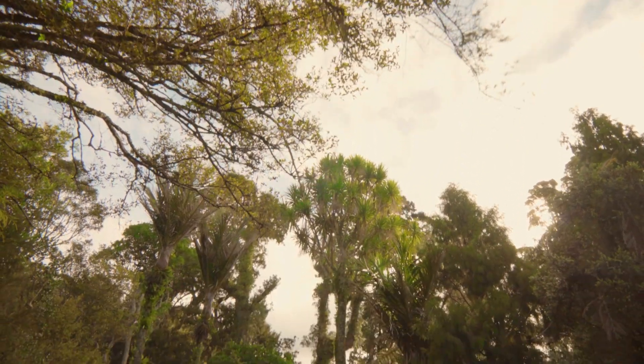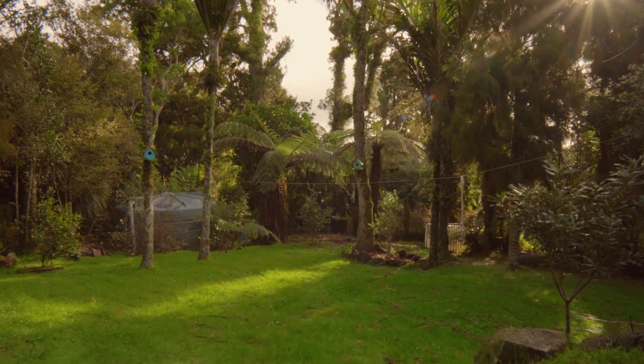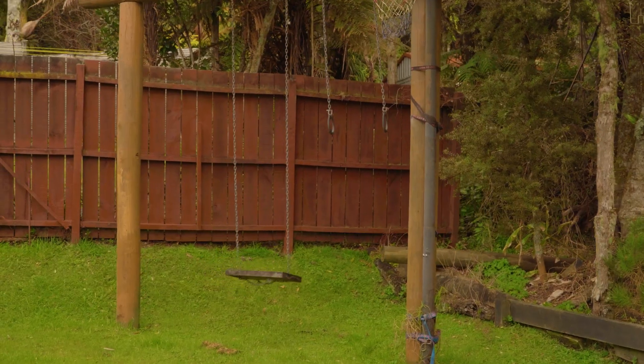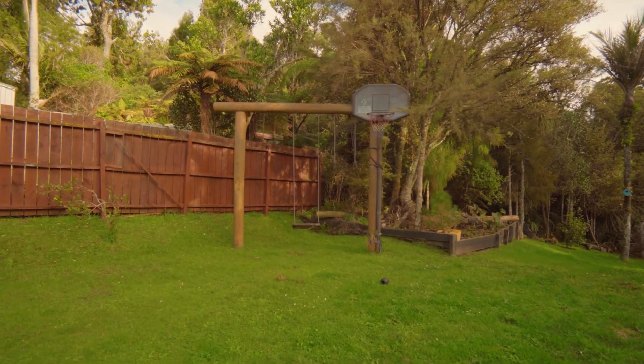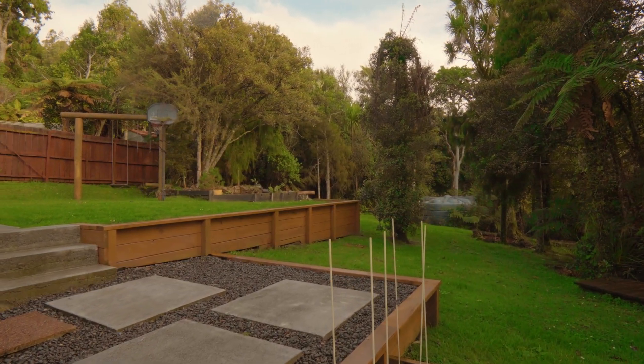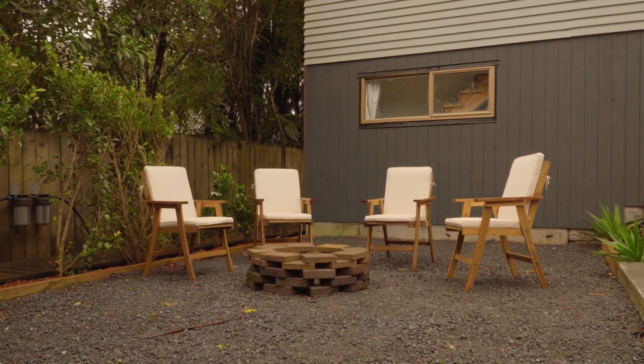One of my favourite features of this property is the beautifully landscaped backyard and manicured lawns. There's plenty of space for outdoor activities like kicking a ball or setting up a trampoline. Custom-made polished slabs lead you to a lovely entertaining area — the perfect place to roast marshmallows.